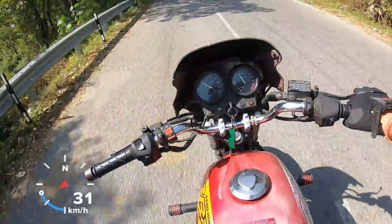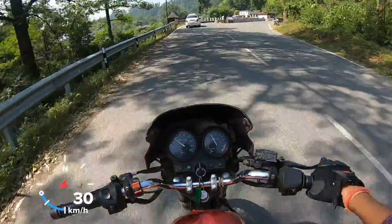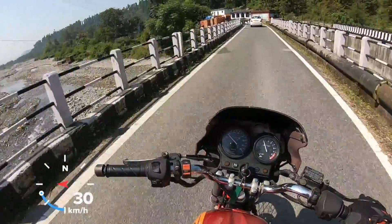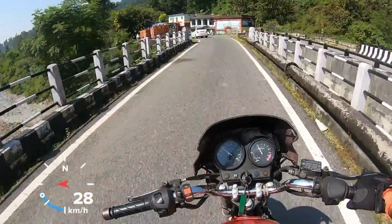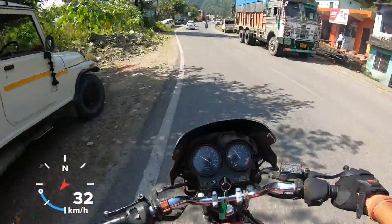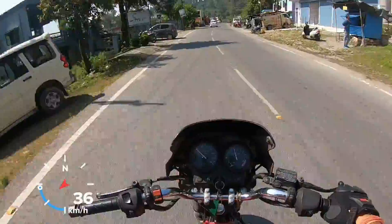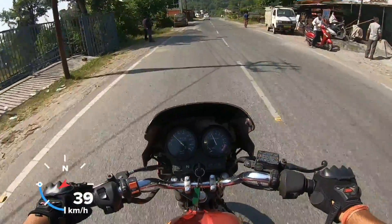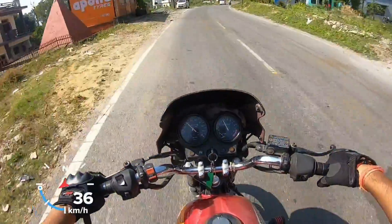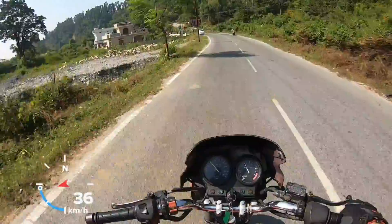Talking about mileage, it was not the best back in the day and it's not the best even today. The company claimed about 35 to 40 kilometers per liter, but it actually returned about 32 to 38 kilometers per liter. So the mileage was not that great, but the overall riding feel was really good — it gave you the big-bike feel back in the days.